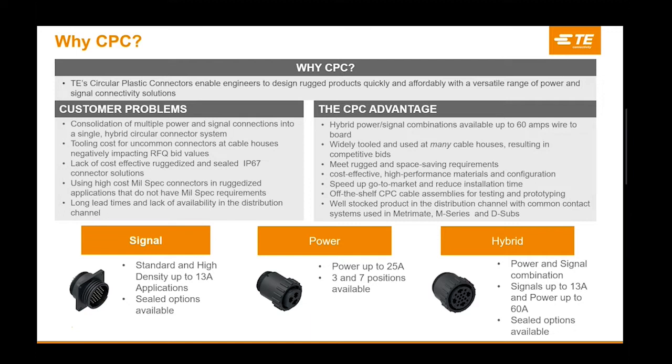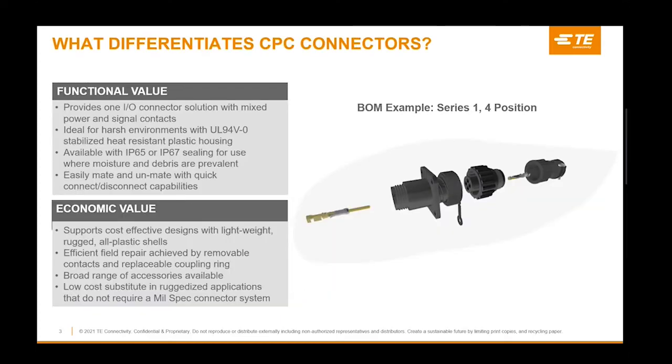Circular plastic connectors are well inventoried in the distribution channel and contain contact systems that are found in other TE product lines such as Metromate, M-Series, and D-Subs, which can reduce the number of items required and the associated inventory costs at end customers.